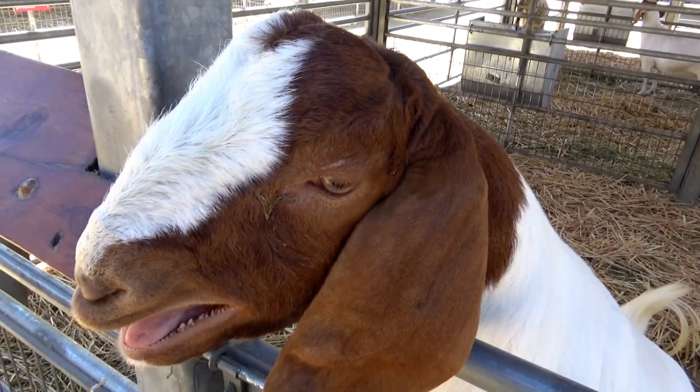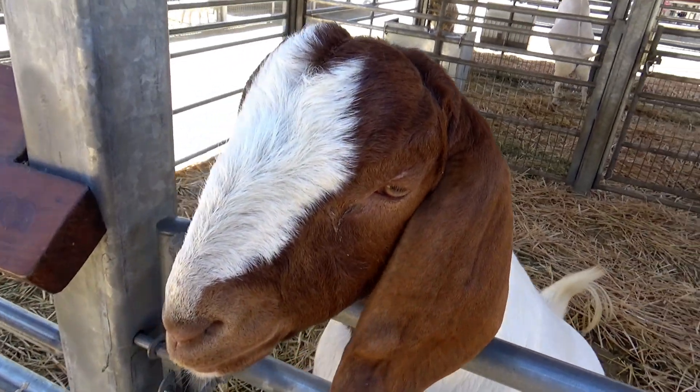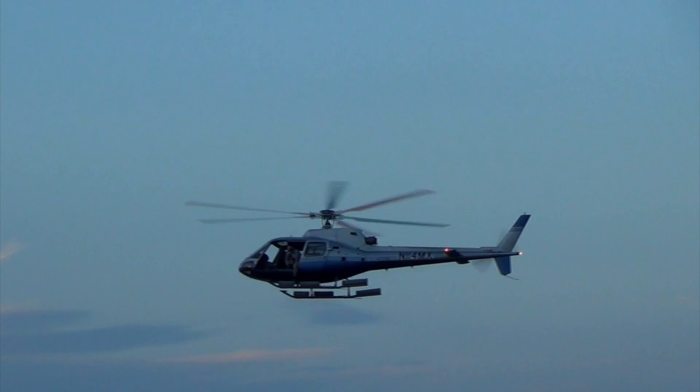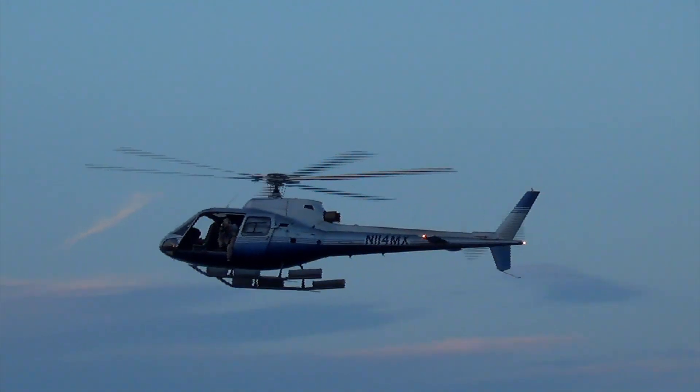G is for goat. G is for goldfish. H is for helicopter. H is for hula hoop.